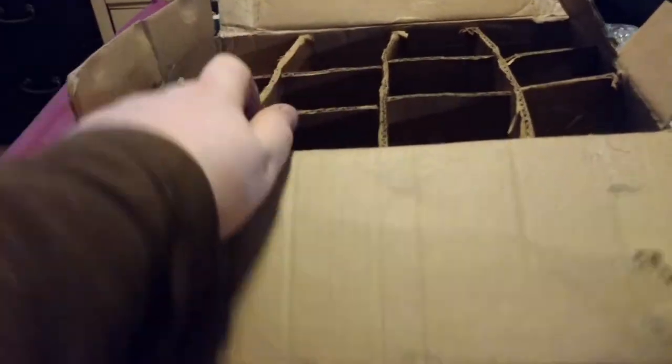Alrighty. So we got everything out of the bubble wrap, and I guess it's now time to check what we have, isn't it? So let's start on the far end.